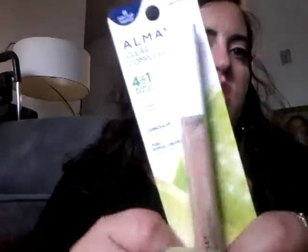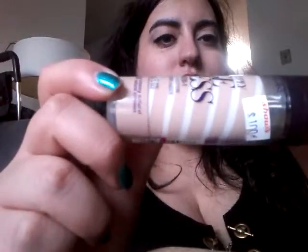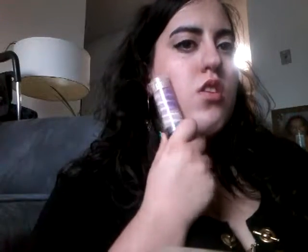Next up is Almay Clear Complexion Light Medium 4-in-1 Blemish Eraser. It's coming up darker on screen than what it is, but it looks like it will work on my skin. If not, I'm only out a dollar. Next up is Covergirl and Olay Simply Ageless 3-in-1 Liquid Foundation in number 220 Creamy Natural. It looks super light and I almost didn't get it, but it is actually my color right now because I am pale — not quite as pale as I look on screen.